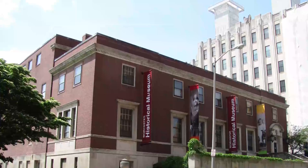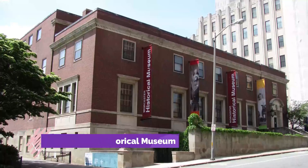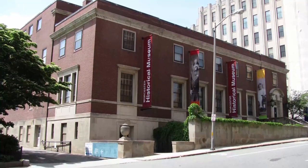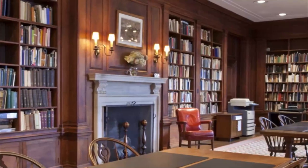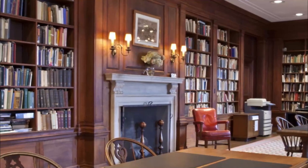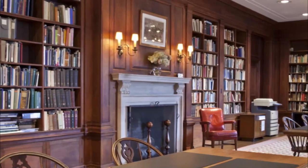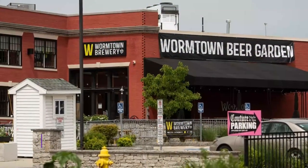Number seven: the Worcester Historical Museum. Founded in 1875, the Worcester Historical Museum holds a treasure trove of thousands of documents dedicated solely to local history. The museum is run by a historian who is a local himself and who oversees the correct and descriptive tagging of all the documents housed neatly within the museum.